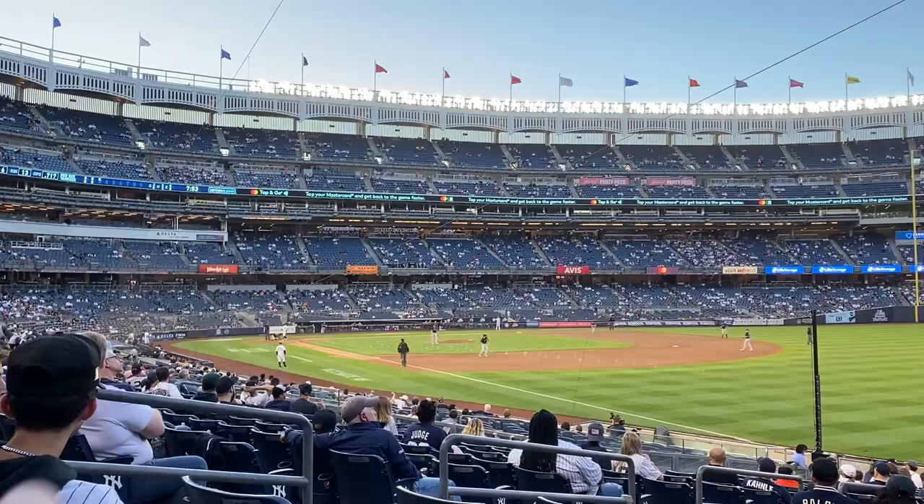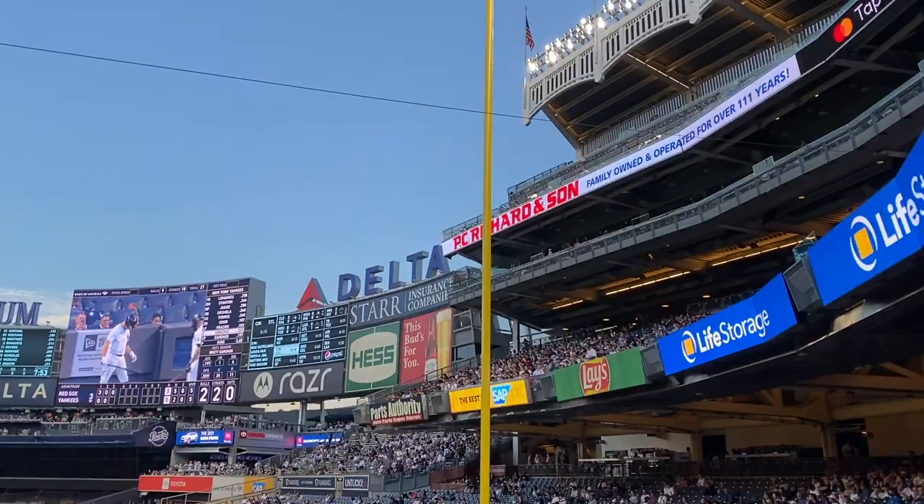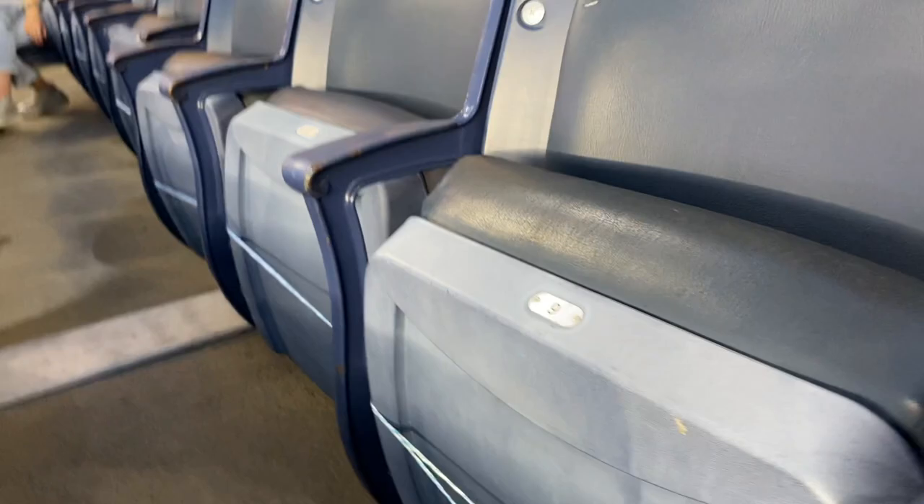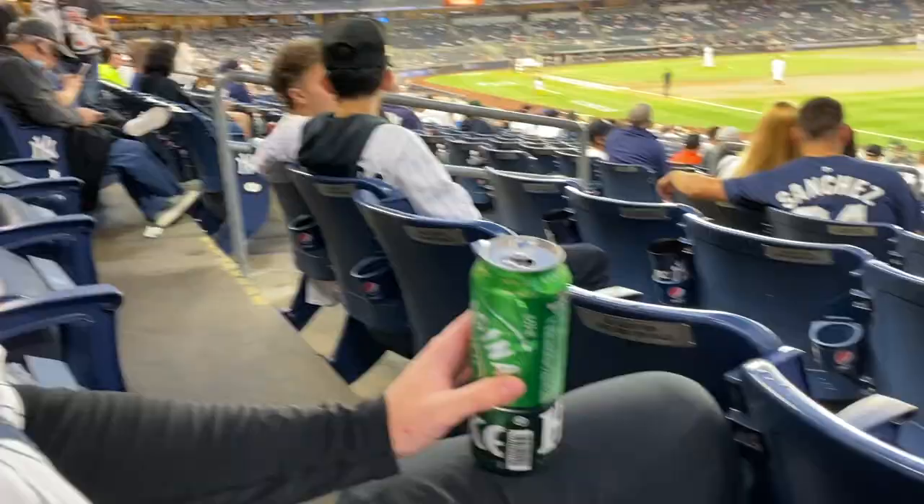Here are our seats — we're in right field behind the foul pole. As you can see, our seats are pretty distant. Now we're going to eat our Lobel's. These seats are actually tied off for social distancing, so there are only four people in this whole row.